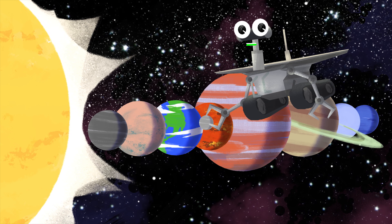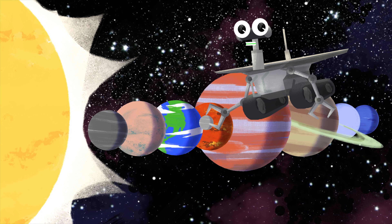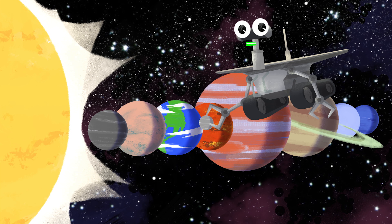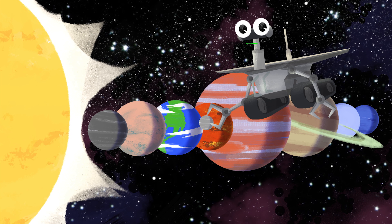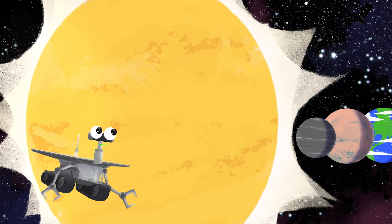Oh hey there! Do you hear that? Your ears don't pick up ultrasonic transmissions. Seems like a distress signal. Let's investigate, and while we're at it, we'll learn some facts about the solar system. Follow me!